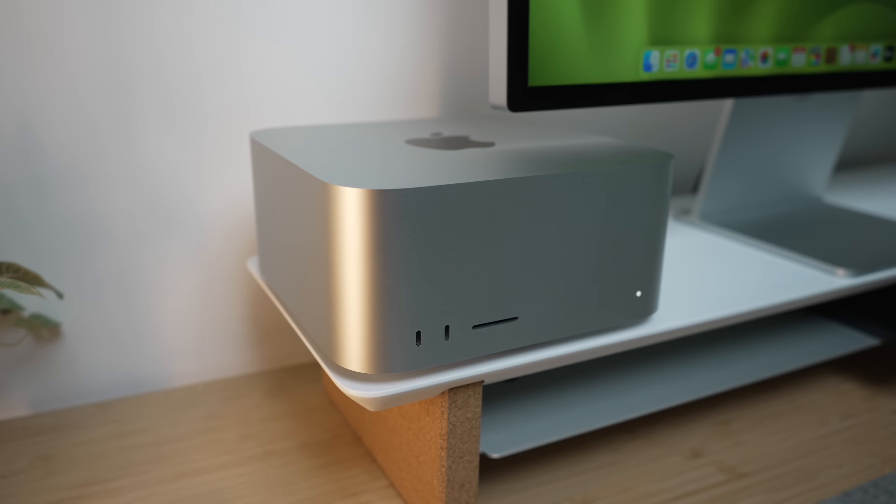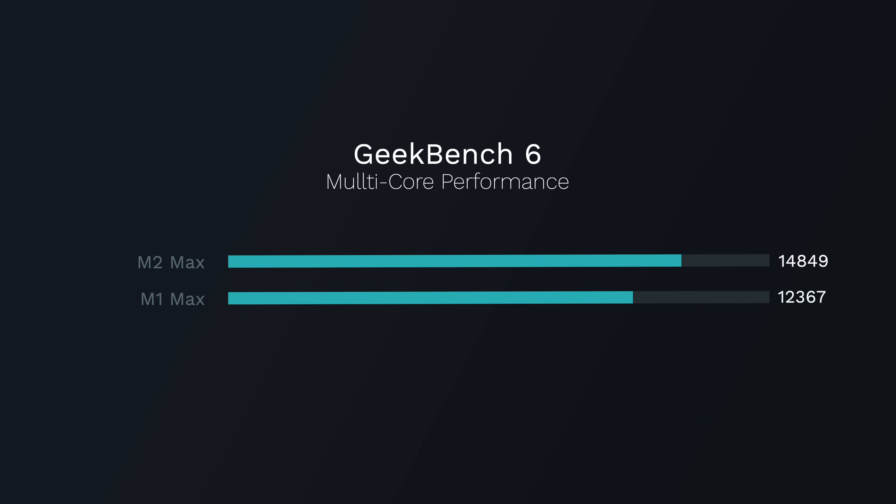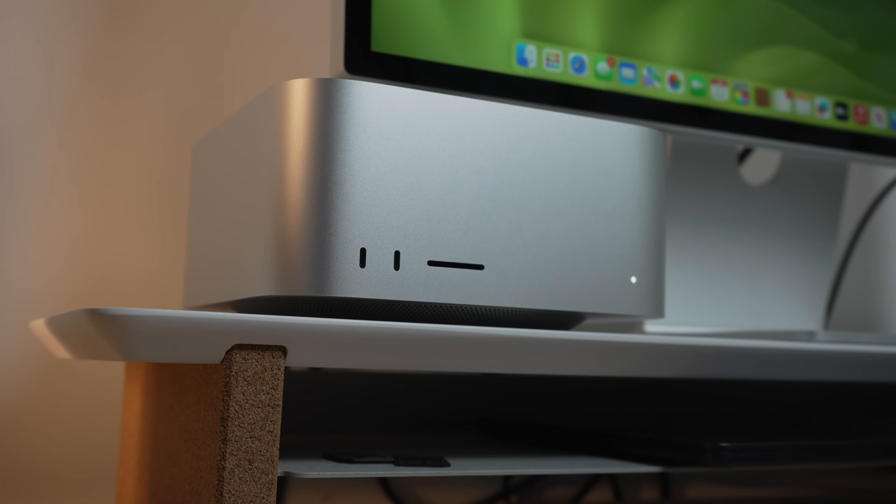There is a more exciting version of this computer that comes with the M2 Ultra chip — that chip is actually new, because the M2 Max chip was already introduced in January on the 14 and 16-inch MacBook Pros. But I wanted to look at the M2 Max model because that's the one most people are going to buy. Multi-threaded CPU performance is impressive on the M2 Max Mac Studio, but don't expect any miracles compared to Apple's 16-inch MacBook Pro with an M2 Max — they perform very similarly, maybe running a little cooler here due to more cooling capacity.